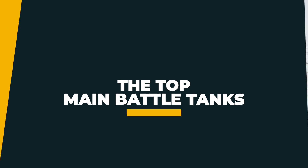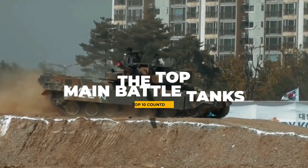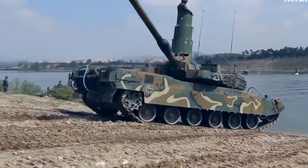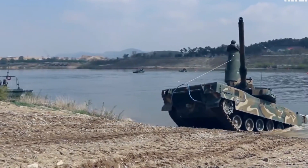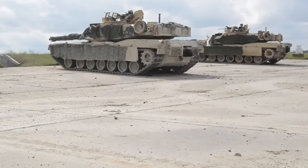In this video, we're going to take a deep dive into the top 10 battle tanks in the world — the ones that strike fear into the hearts of their enemies and provide crucial support to their allies. Make sure you watch this video until the end and if you haven't already, please subscribe to this channel.